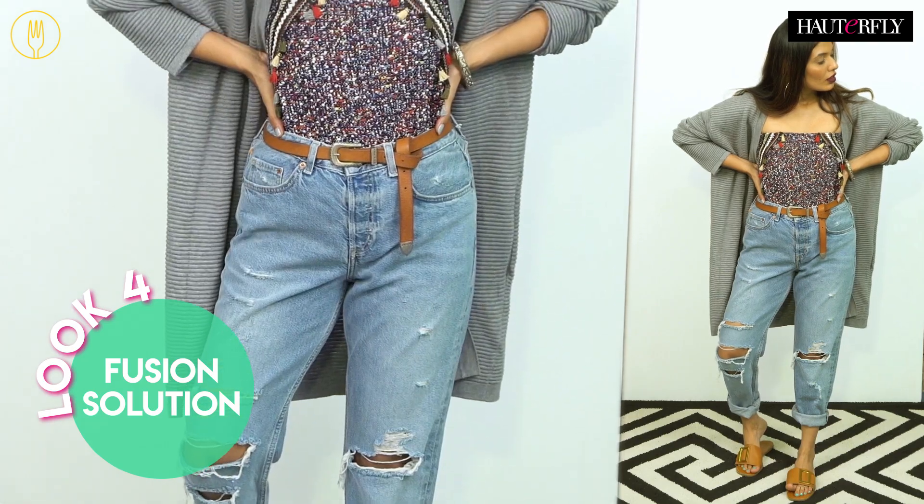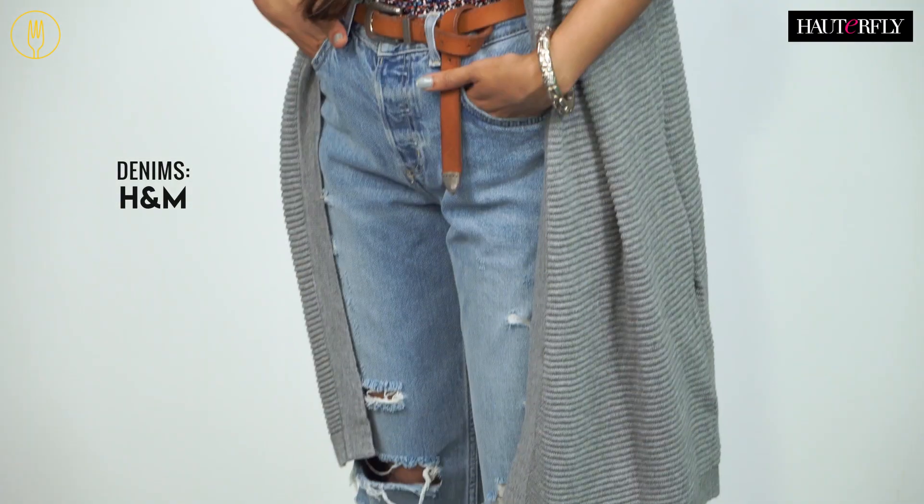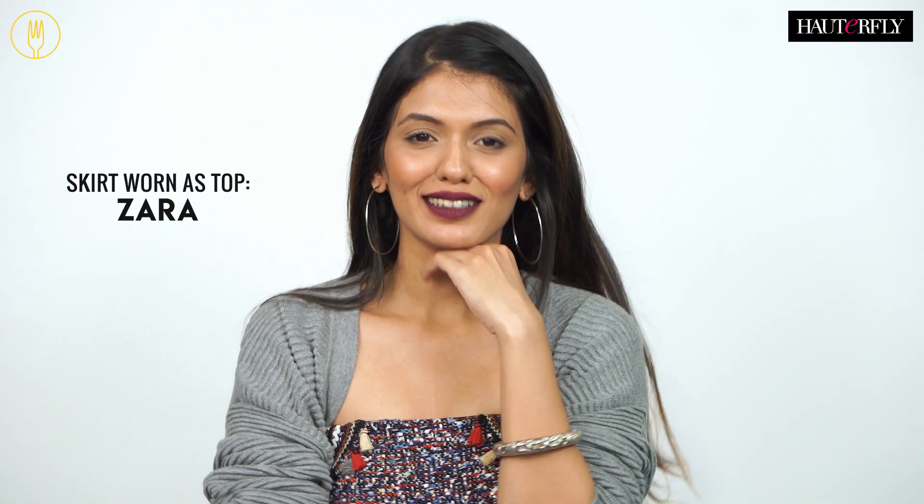For this look, I teamed my tweed top with a pair of cool boyfriend jeans, a sleek belt and a really nice cool pair of slides to complete my look. This look is oh so chic but at the same time has a really cool fusion touch to it.